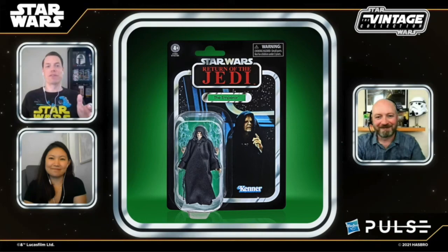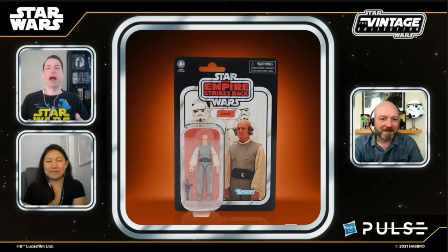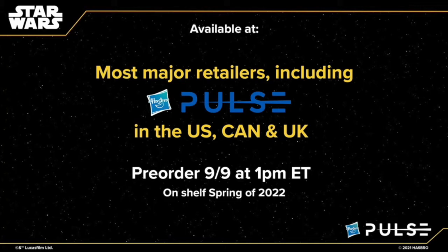Moving more into the vintage collection, we're going to be getting a new Emperor Palpatine with soft velvety robes and a plastic hood so it doesn't get that weird droopy look. As Patrick mentioned, he is number 200 in the whole vintage collection line. Then we got Lobot coming — Lando Calrissian's right-hand robot man — with all updated articulation for new collectors. And Bib Fortuna, a fan favorite, who they've really captured this time around with more details than older figures. These will be available at most major retailers starting spring 2022, with pre-orders starting tomorrow, September 9th.